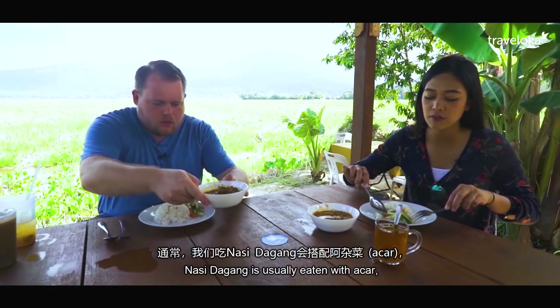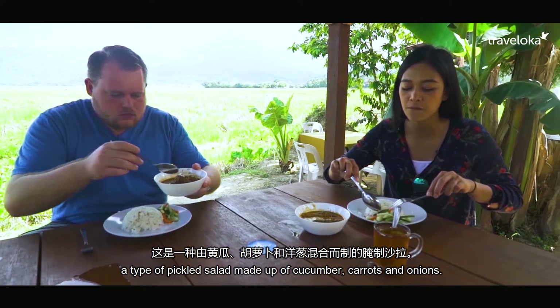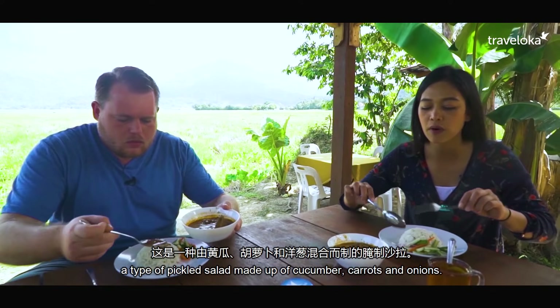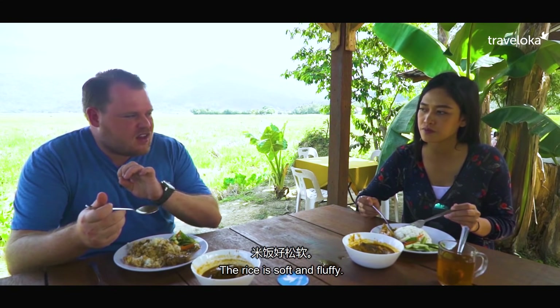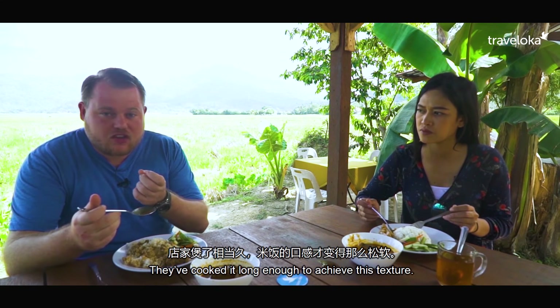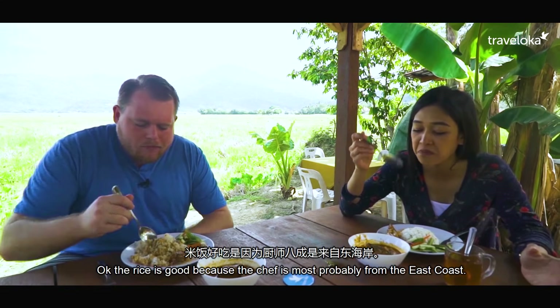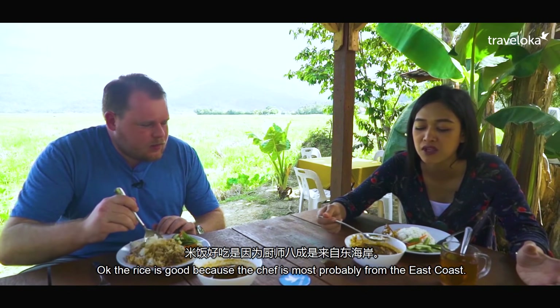Nasi Dagang we usually eat with acah. Acah is a mixture of soy sauce. There is Kimo, there is KBK and there is Bawang. It's very good. When we eat a long time, it has a taste of texture. It's very good. It's good for people to eat Kimo.